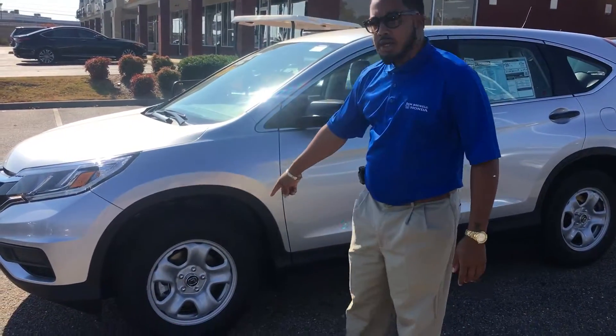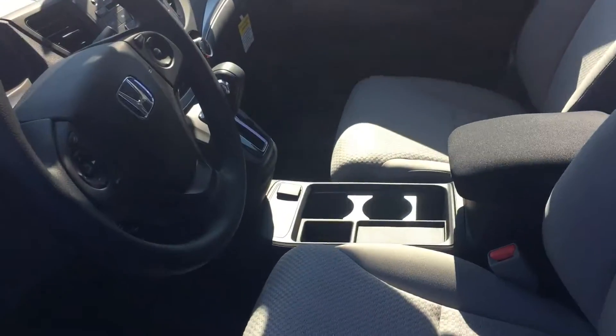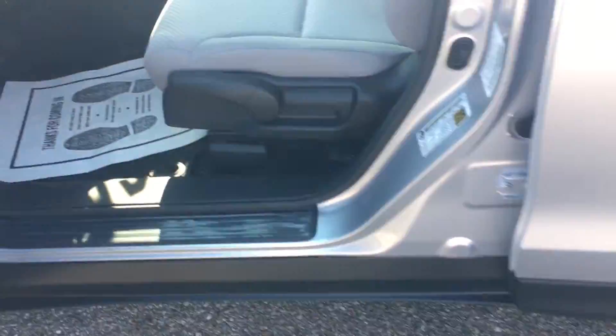I've got the steel wheels on there. Show you a quick view of the inside — it does have light gray interior. You do have the Bluetooth and the backup camera. Very nice room there. It does come with the all-weather rubber purpose mats. They help keep your vehicle clean.